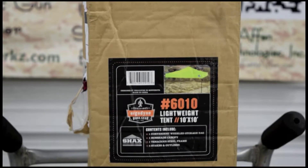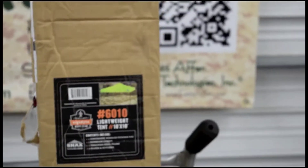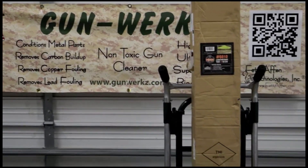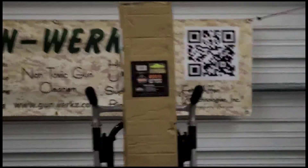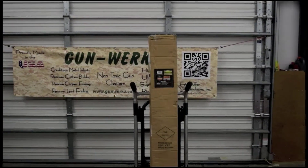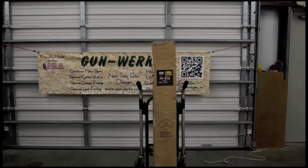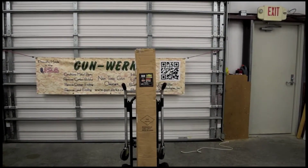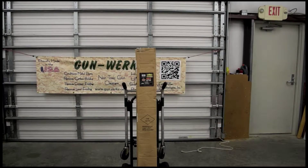What I'm going to do is back the camera off a little bit here, and we are going to put this together here in the shop. That way, when we get it out to the range or to a job site, it will be a lot easier to set up as the majority of it will be done. So we're going to go ahead and walk through this now.